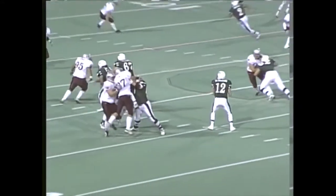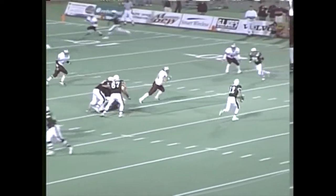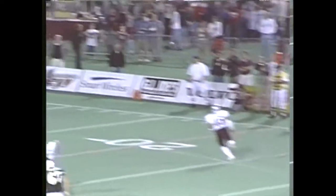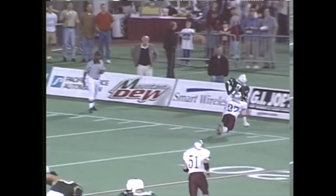Nice pump fake, though. Tries to see if somebody's going to come free, but good coverage. Buying some time, just kind of rolling across the field. Hop in, and almost has a first down.